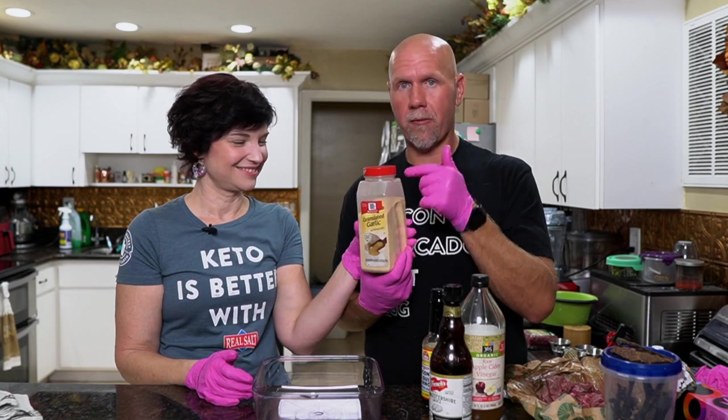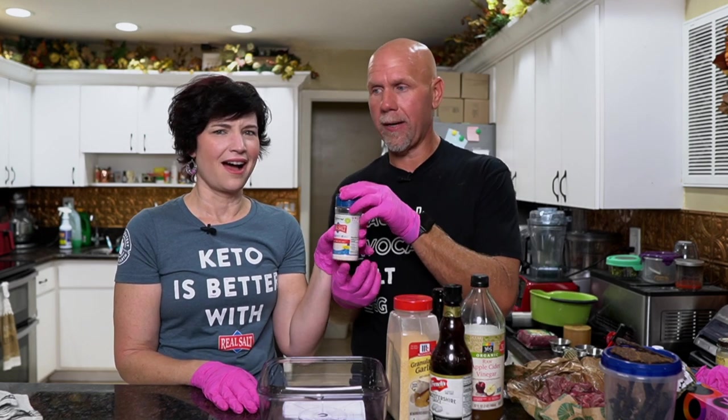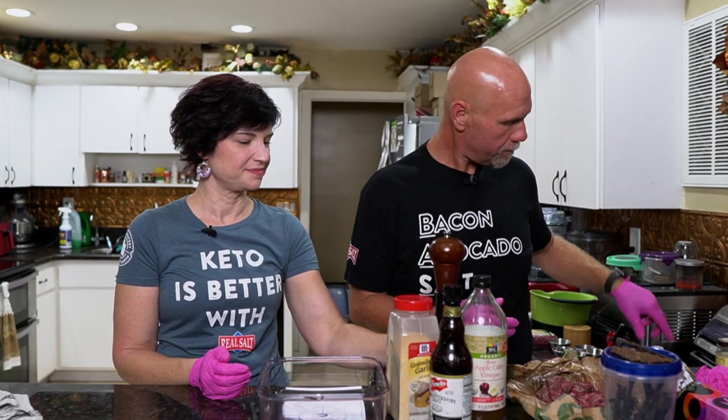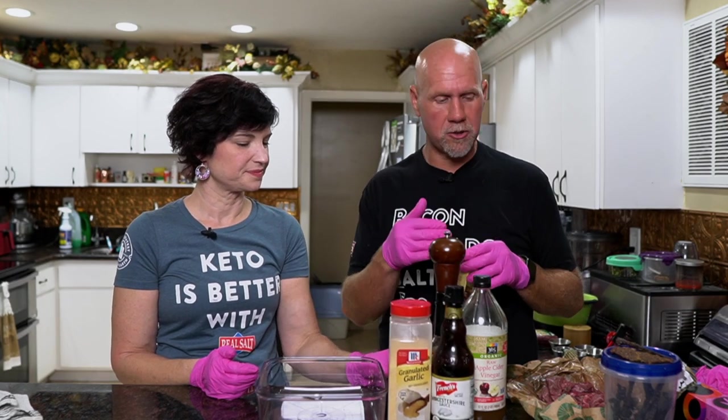We also need some granulated garlic or garlic powder, red mineral salt or any kind of salt, black pepper — I like to use fresh ground — and some stevia. You can use monk fruit, but I like stevia especially in this. What we're going for is a sweet and spicy jerky. To get the spiciness, we're going to use some red pepper flakes. If you don't have those, you can use cayenne pepper, but I like the flakes because I love it when you take that bite and get that little flake.